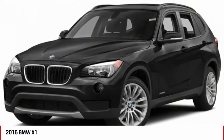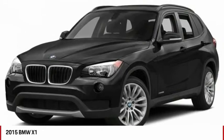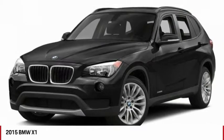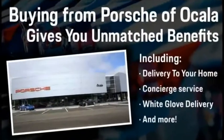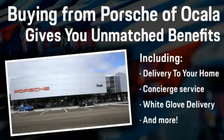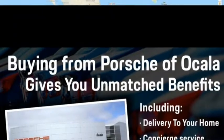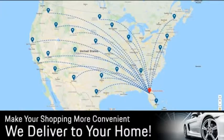A vehicle like this doesn't come along every day. Come in and get it before someone else does. Buying from Porsche Vocala gives you unmatched benefits, including delivery to your home, concierge service, white glove delivery, and much more. Contact us today for more details.